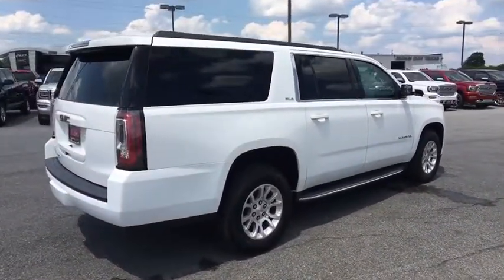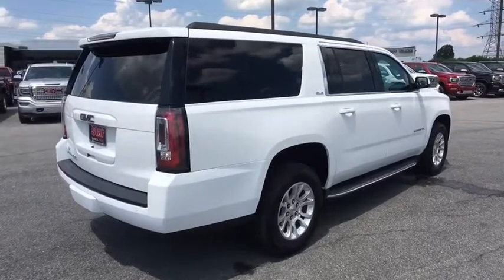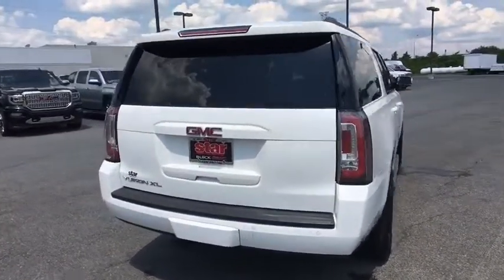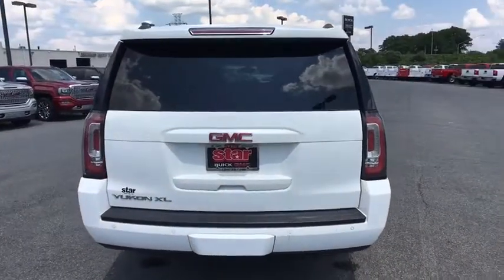CD player, compass, trip computer, security system, brake assist, tachometer, panic alarm, remote keyless entry, overhead console, rear window wiper.